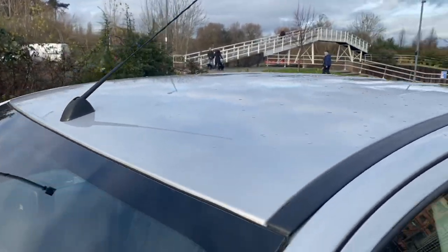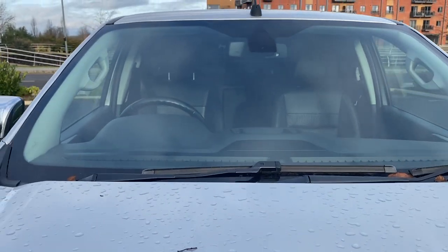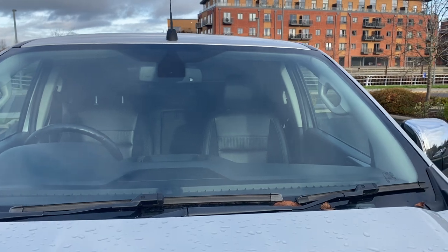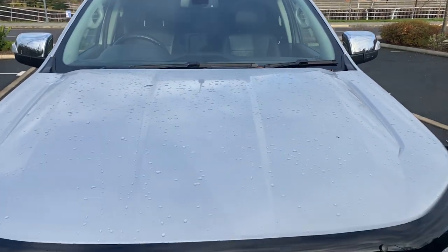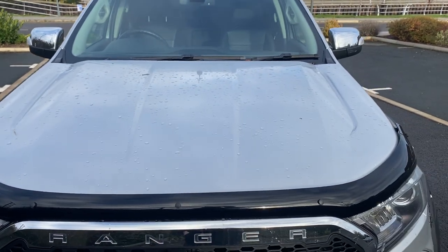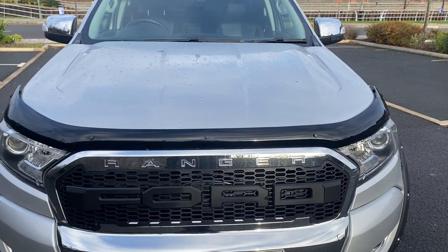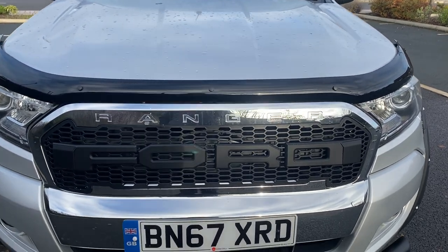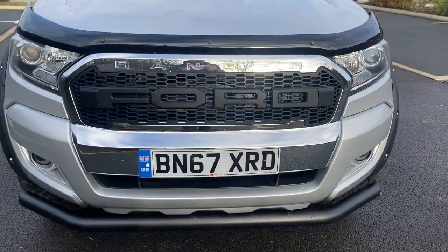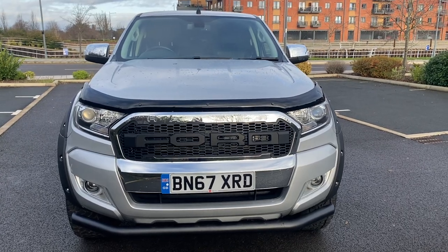Up there on the roof — all good, no issues. Windscreen is a heated quick-clear front windscreen. Coming down onto your bonnet — I know it's got some rainwater on it but that's all good. These bonnets don't tend to chip up, to be honest. You've got that bonnet spoiler on there as well, and that Raptor-style grille.